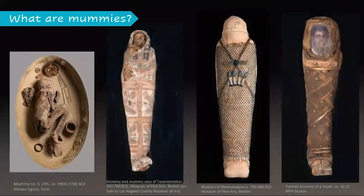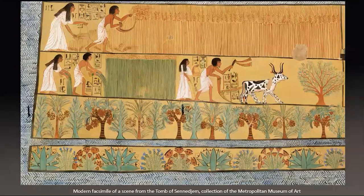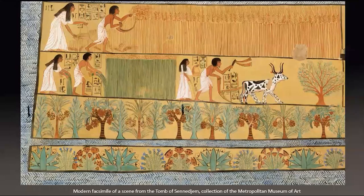Over time, mummification methods became more sophisticated and tombs and funerary objects became more elaborate. For a long time only the pharaoh, his family, and high-ranking priests and officials could afford to have their bodies mummified, but over the centuries this changed to include people of lower rank too. Most of our information about the ancient Egyptians comes from their tombs. The ancient Egyptians believed that when a person's body died the spirit lived on in the realm of the gods — a place called the Field of Reeds — much like Egypt but without sickness, with tall grain and ancestors present. To reach it, your body had to be preserved so it could be restored in the afterlife.